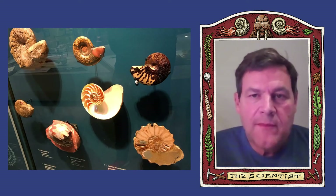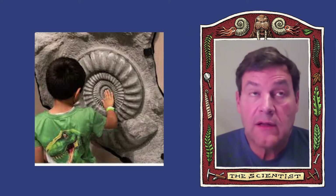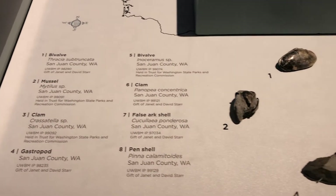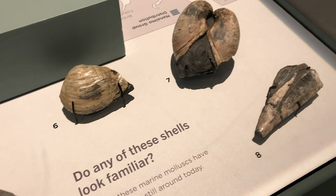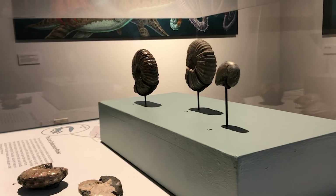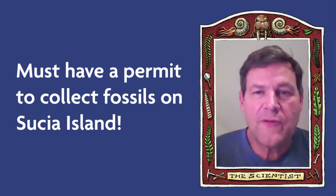The old Burke Museum had an amazing glass case full of ammonites from Sucia Island. When I was a little kid, that was the most amazing thing to me. Literally when I was probably eight or nine years old, I kept going back to this case thinking, I've gotta go to Sucia Island. Just last week I found one of my old handwritten fossil labels that said 'Sucia Island Fossil 1973.' I went to Sucia Island when I was 12 years old and found my first Sucia Island fossils there — driven by the lust for ammonites I acquired by going to the Burke Museum. Sucia Island is an extraordinary place.